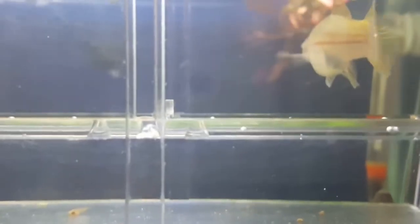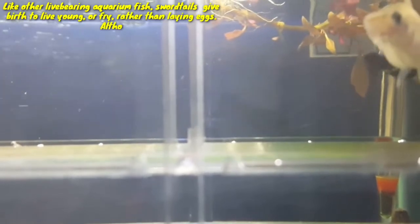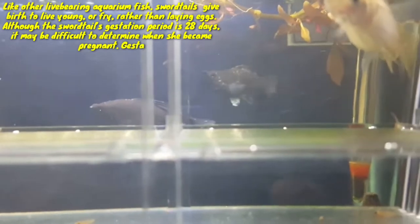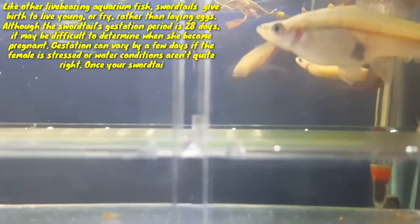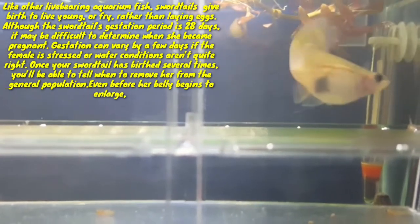Hi guys, welcome to my YouTube channel Akofina. In this video I am going to discuss pregnant swordtail fish signs. Like other live-bearing aquarium fish, swordtails give birth to live young or fry rather than laying eggs. Although the swordtail gestation period is 28 days, it may be difficult to determine when she becomes pregnant, as gestation can vary by a few days if the female is stressed or water conditions aren't quite right.